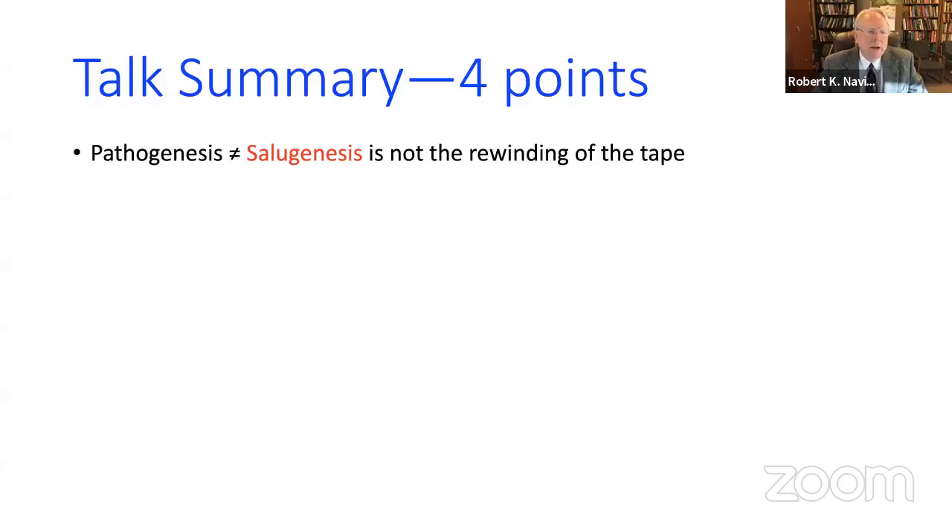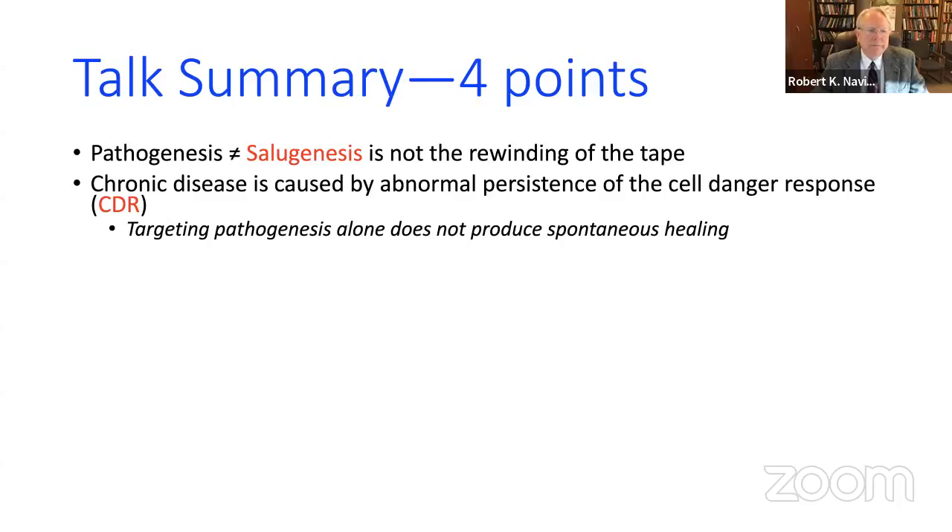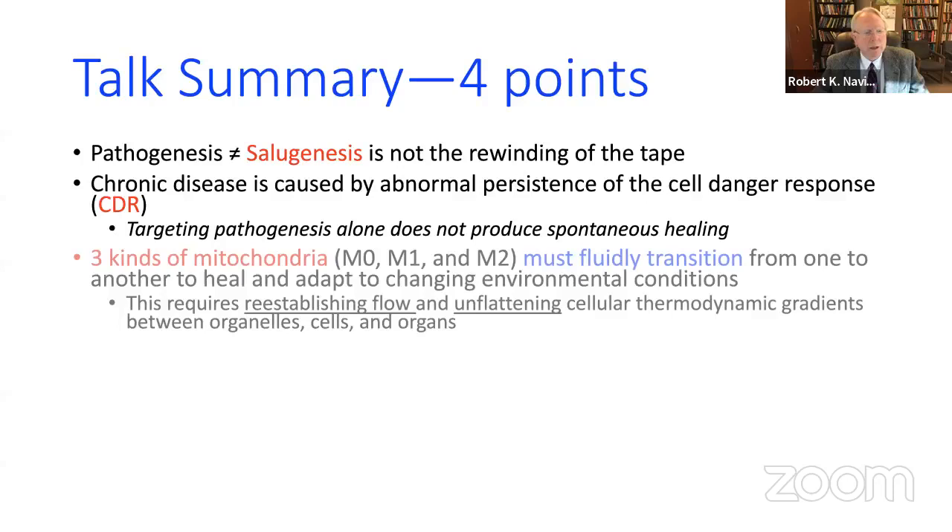The main take-home message is that knowledge of pathogenesis alone is not sufficient to restart salutogenesis. You need to understand both the cause of disease and what might be inhibiting the progression of healing after injury or trauma.